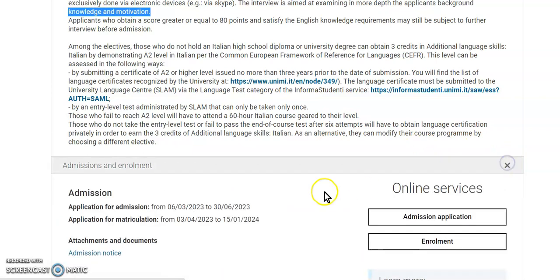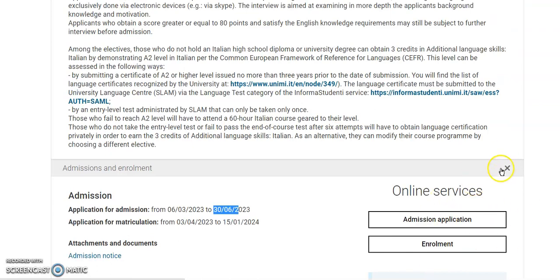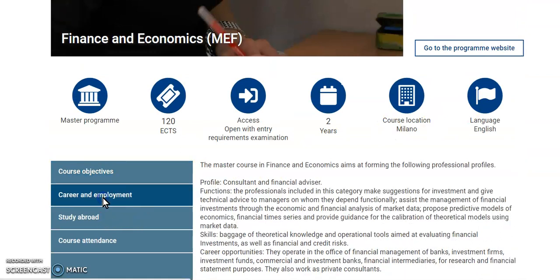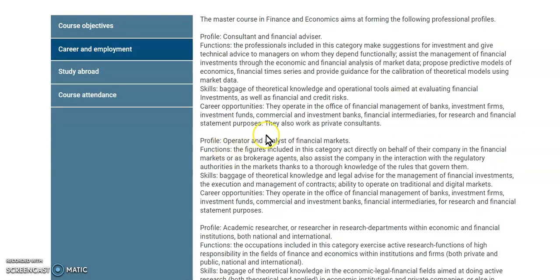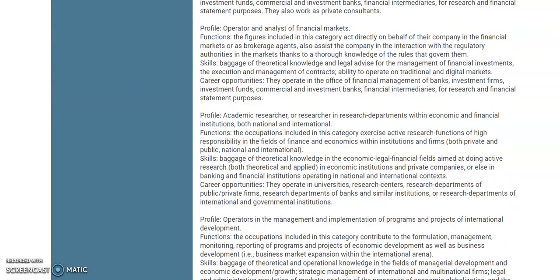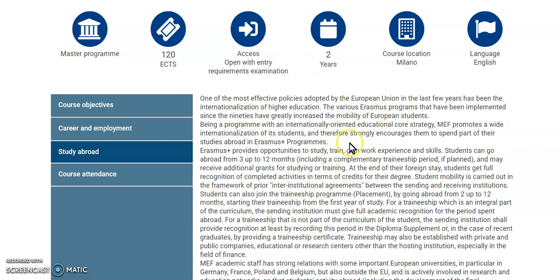This particular program I opened is going to stop taking applications from 30th of June, so you still have time to apply right now. Make sure you follow the procedure and read more information about the program — I'm just using this as an example. If you study this program, these are the possible career pathways you can follow: operator analyst of financial markets, academic researcher in economics and financial institutions.